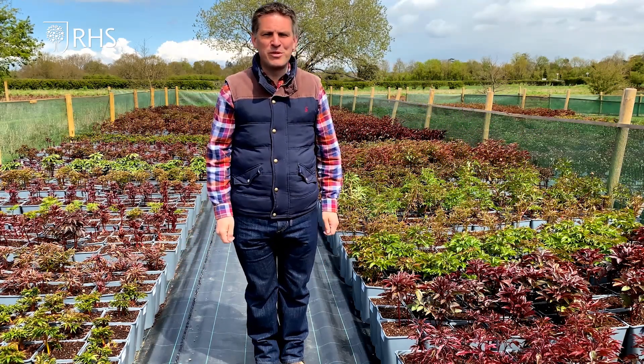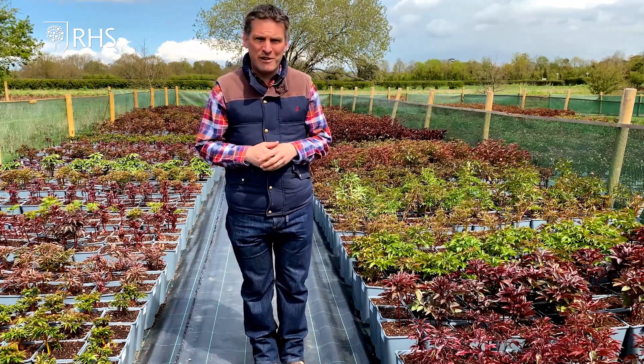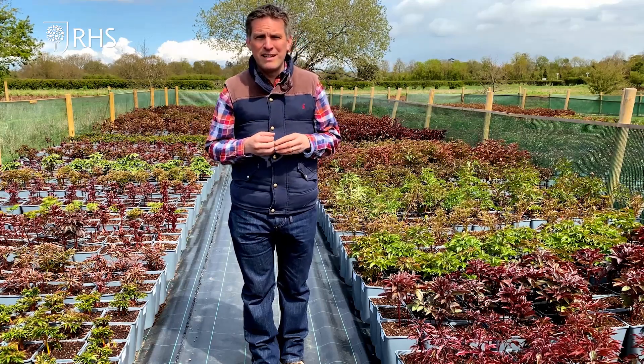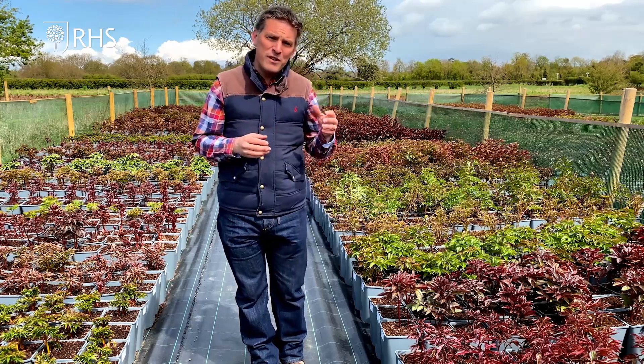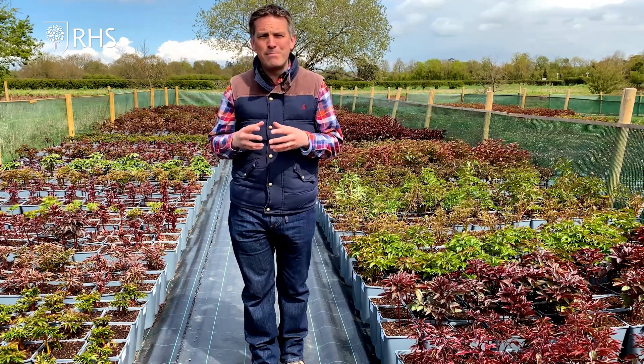Hello, I'm Alec White from Primrose Hall Peonies and today we're talking about how to be a more confident peony grower. I love peonies — I love the colour, I love the fragrance, I love the sheer size of the blooms. Perhaps one of the things I love most about peonies is the fact they're really easy to grow and they're pretty versatile. There's a peony for everyone, whether you've got a big garden, a smaller garden, or indeed a balcony — there's a peony that's perfect for you.